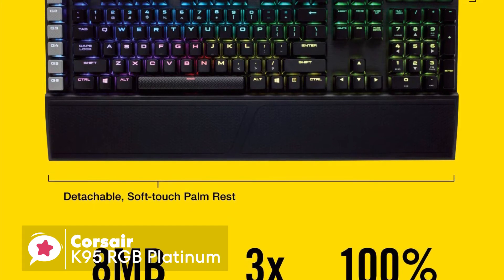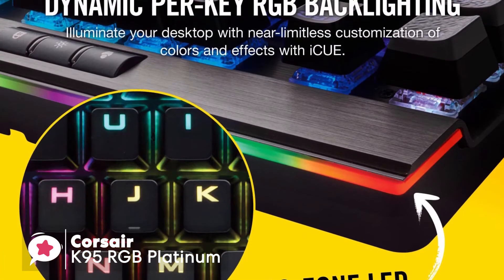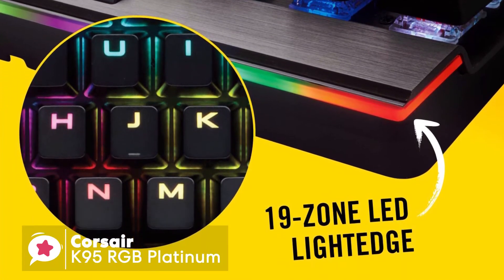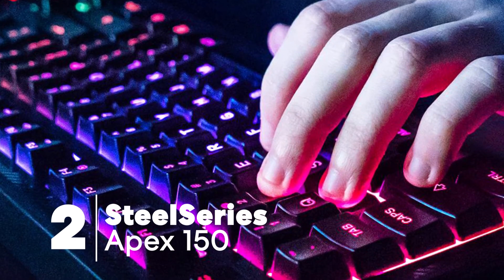With its classy all-metal high-quality build, amazingly fast and responsive switches, this is one keyboard we can safely say — if you can afford it, you won't be disappointed. At number 2 is the SteelSeries Apex 150.